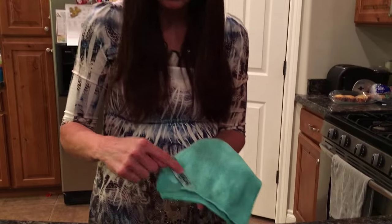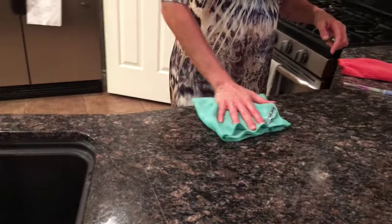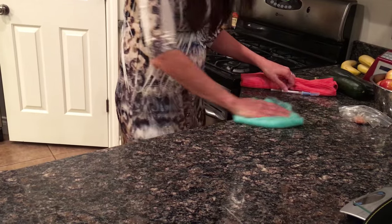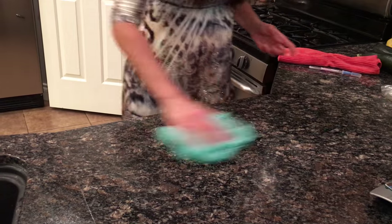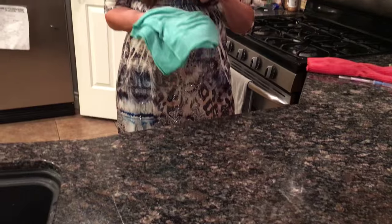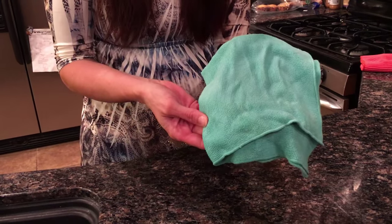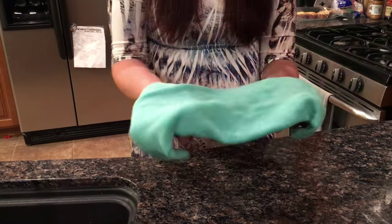I'm going to use the opposite side from the tag to clean where the chicken was. Because of the nurse in me, I want to show you it's not going to spread the germs around — so we're going to go clear down here where the chicken wasn't and show that the Norwex method is a mindset shift from spritzing and killing to actually removing from the surface. Everything that was on here is now in the cloth. You can flip it over and keep cleaning, but I'll just give it a light rinse.